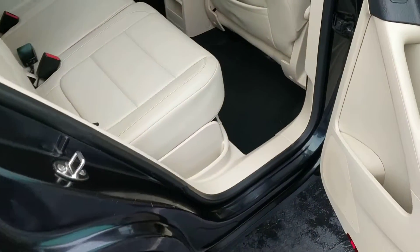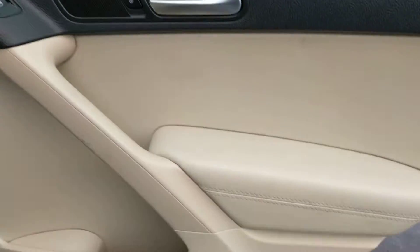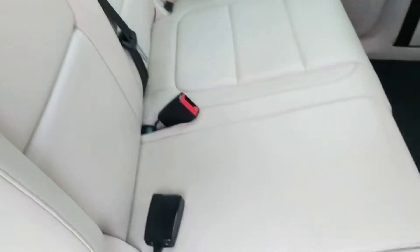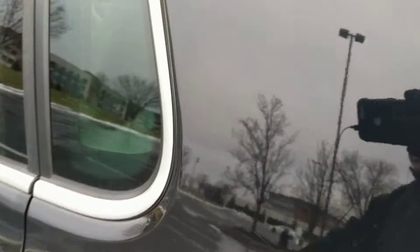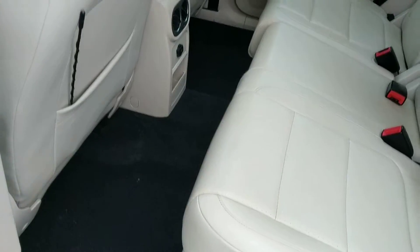Moving around to the passenger side rear. Passenger side rear door is in good shape also. And the rear seats, passenger side — no scuffs or marks or anything, it's in really good shape. It's got the air vents for the back seat. Go around to the driver's side now on the rear. Lots of leg room in there. Driver's side rear seat — very good shape. Middle has a console.